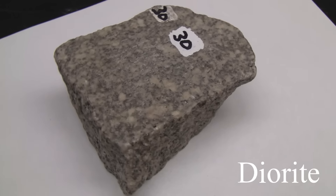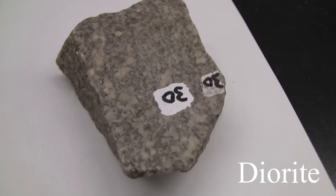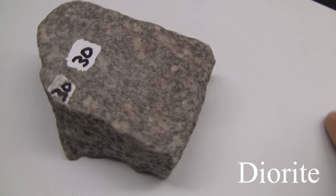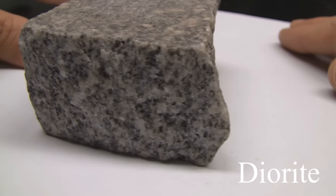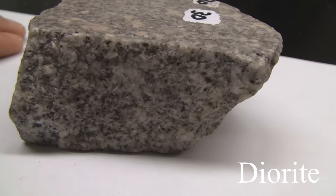Diorite. The texture is phaneritic, coarse grained. The structure is massive. The color is light to dark gray. The hardness is 5.5 to 6. The composition consists of greater than 10% quartz with orthoclase, plagioclase, hornblende, and biotite.